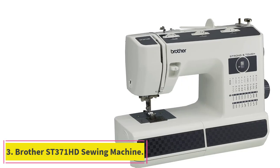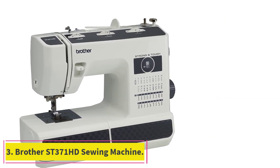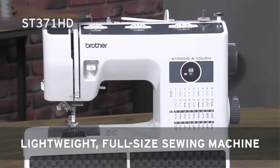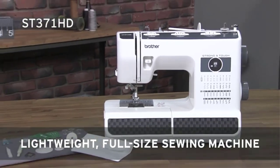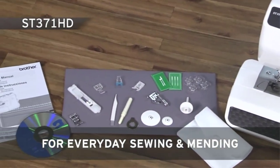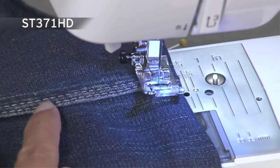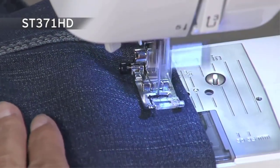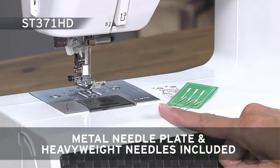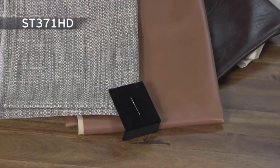Number 3: Brother SD371 HD Sewing Machine. Are you looking for something a little more well-equipped since you're not a total beginner, and you're willing to invest a little more money to make it worthwhile? Then you might get along a little better with this next design from Brother. This machine includes the biggest range of stitches on our list so far, giving you a diverse total of 37 useful options, including an auto-size buttonhole feature that works well for most basic garments.